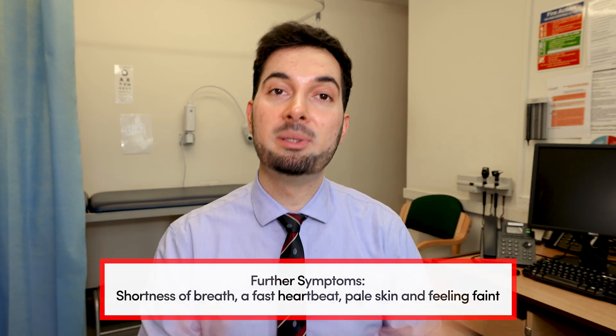Please remember if you ever experience any chest pain with any of these symptoms, call the emergency services straight away — 999, 911, whatever it is in your country — as it could be something else.